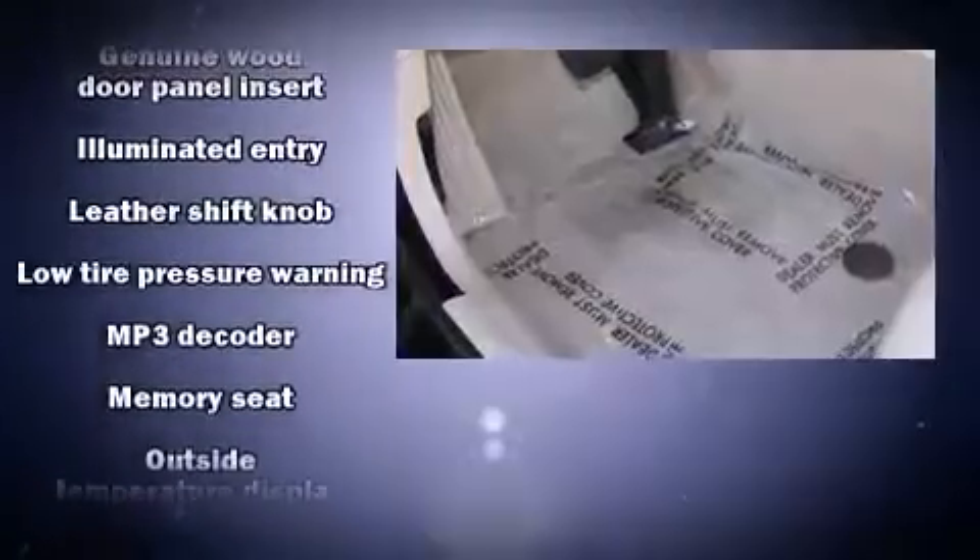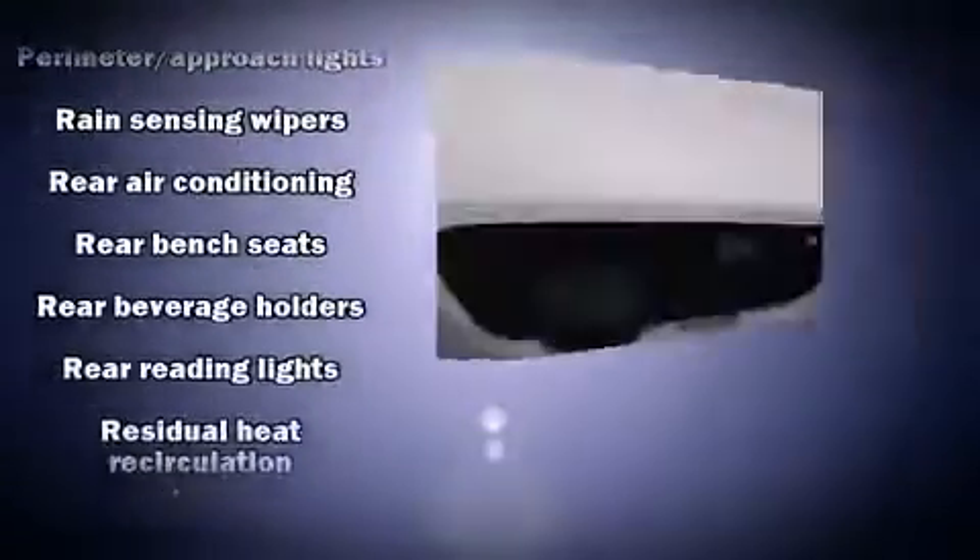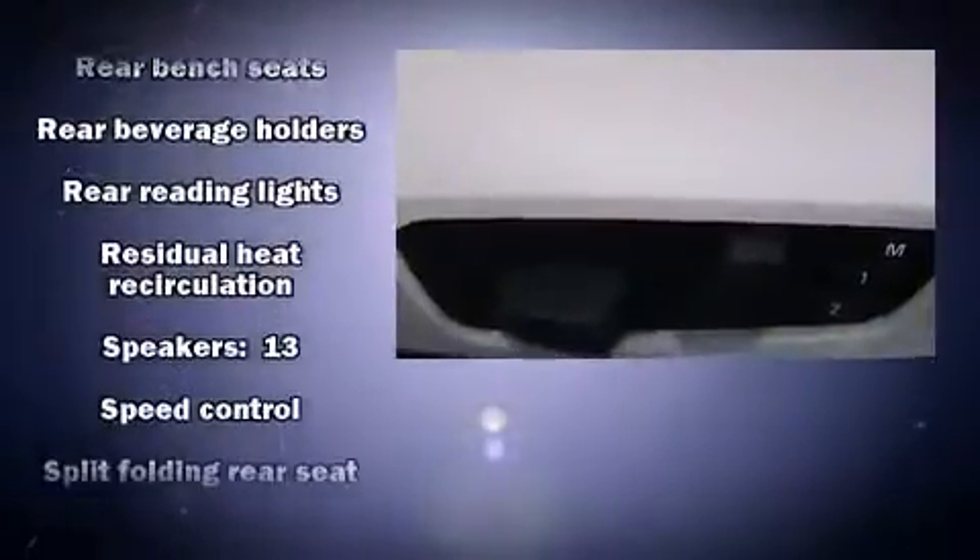BMW ensures the safety and security of its passengers with equipment such as head curtain airbags, traction control, and four-wheel disc brakes with ABS.